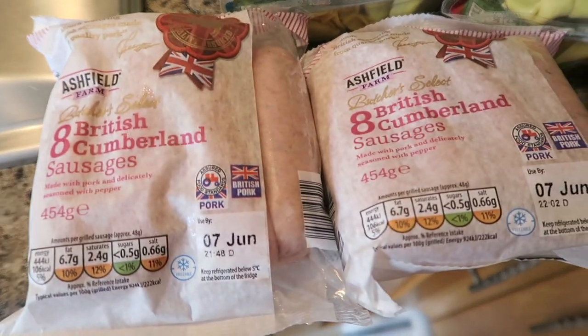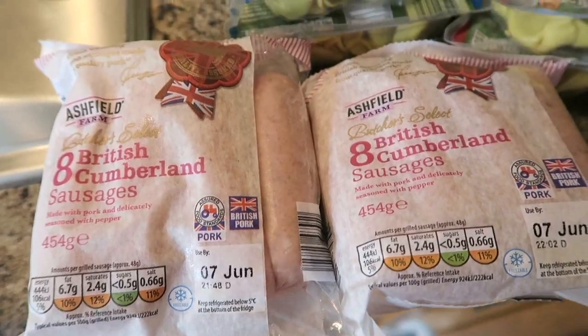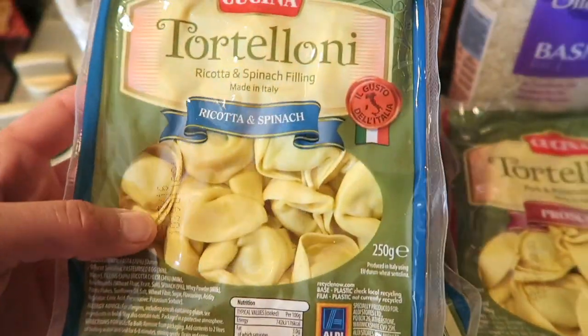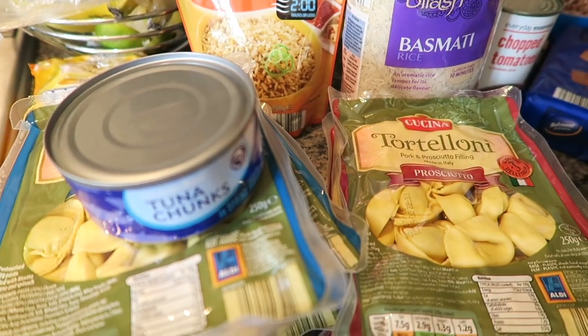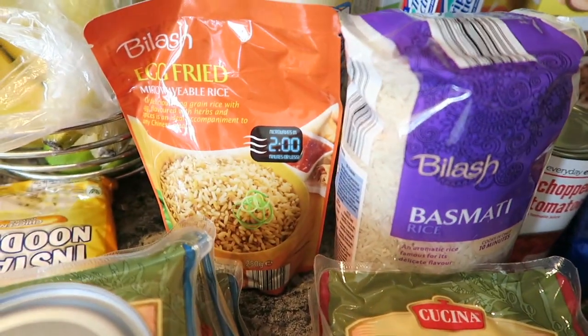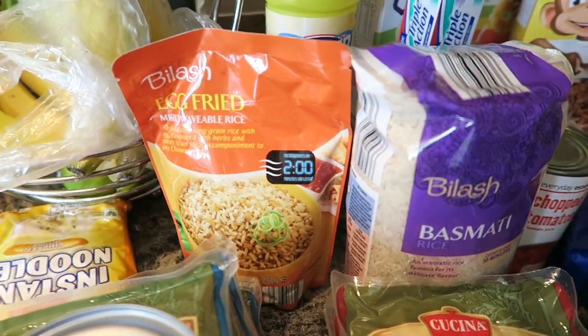I've got two packs of eight British Cumberland sausages, and then I've got three packs of the ricotta and spinach tortellini. I've got another tin of tuna, I've got some basmati rice, and some bilash egg fried rice — I've got two of those.